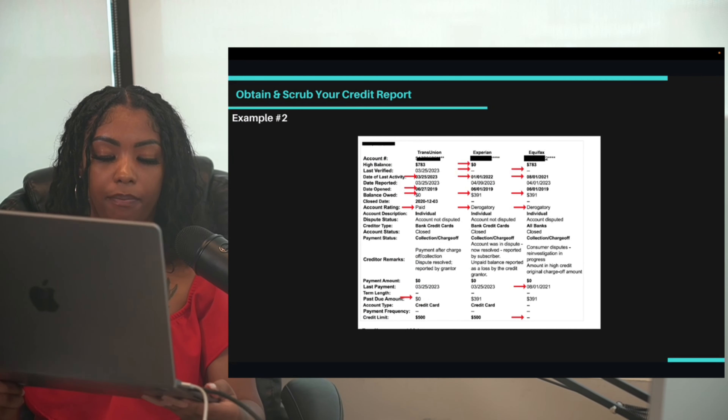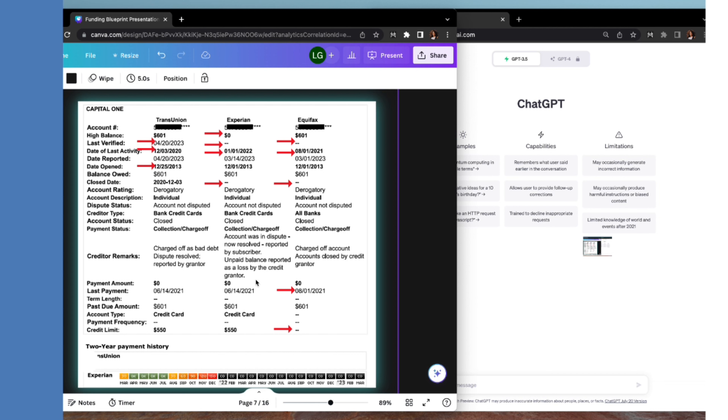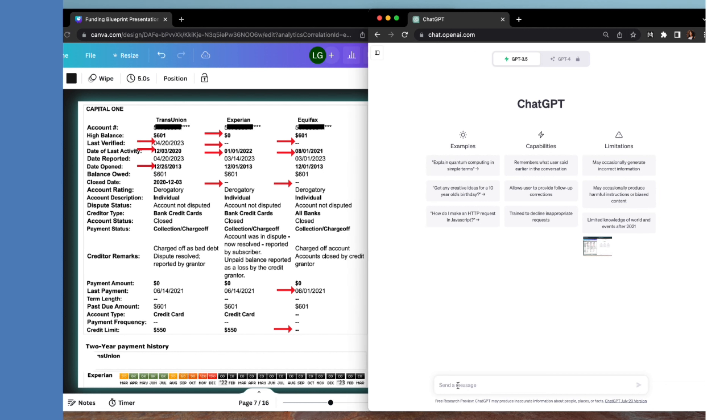Let's do a live example of ChatGPT. ChatGPT is absolutely free to use. You need to prepare a separate letter for each bureau — you can list multiple accounts in one letter, just make sure you change the recipient's name for each bureau. Let's do an example with the Capital One account.